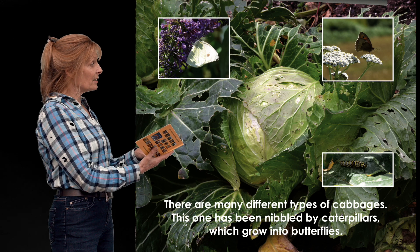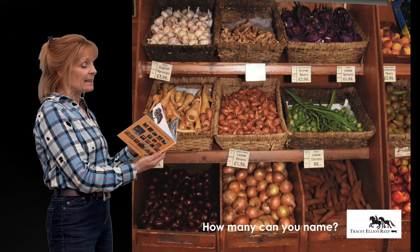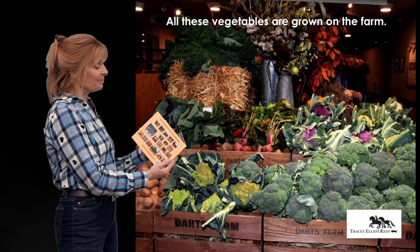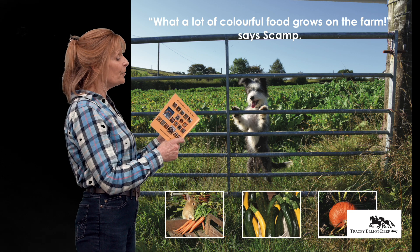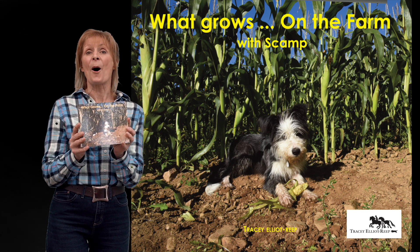This one has definitely been nibbled by caterpillars — look, they're growing into butterflies! There are beans and all sorts of vegetables that grow on the farm. What a lot of colourful food grows on the farm, says Scamp. So this is 'What Grows on the Farm with Scamp.'